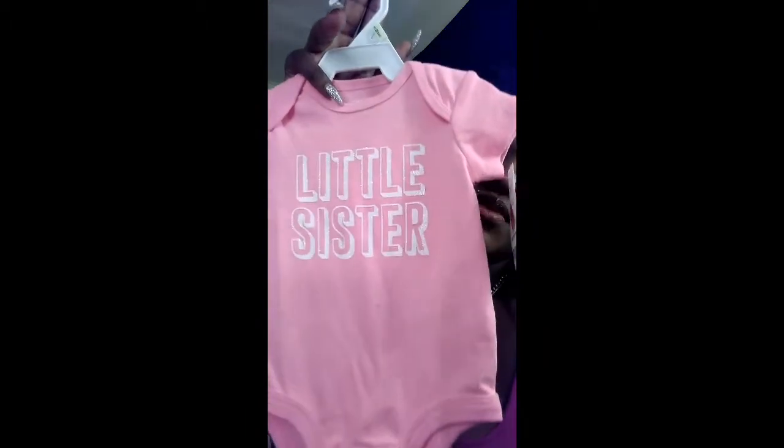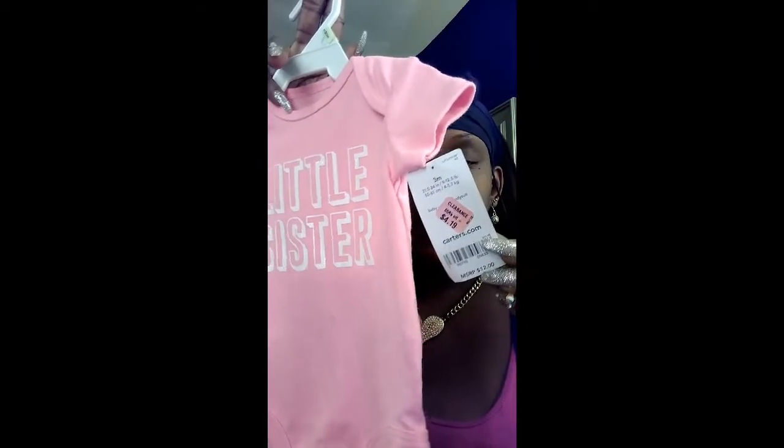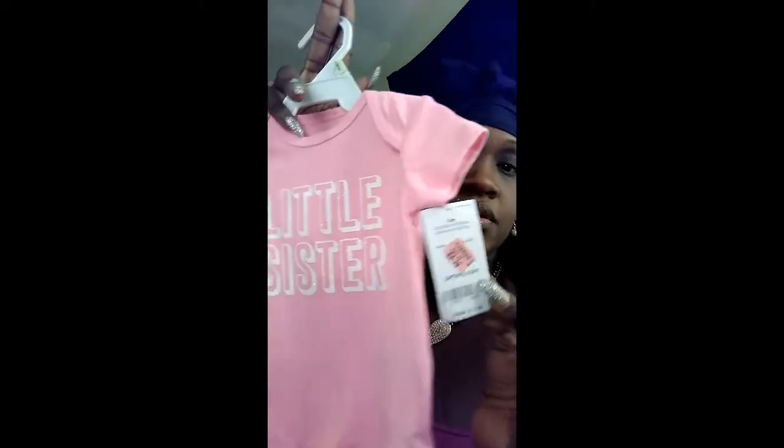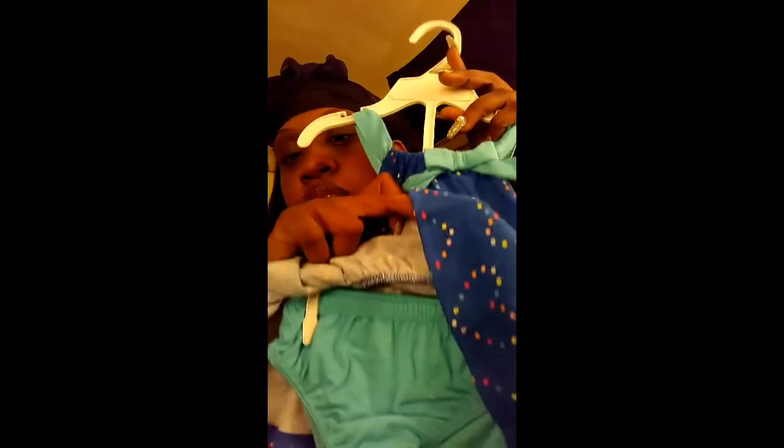Another onesie Best Friend purchased is from Carter's — it's a 'little sister' one. I thought that was really cute. They only wanted $4.19 for it, but the original price was $12, so she got a really good deal. Carter's was having a sale — you never want to miss when Carter's has a sale. This next one is from JCPenney. What I like about it so much is the bow, which is placed off to the side rather than center, and it comes with these cute little booties.